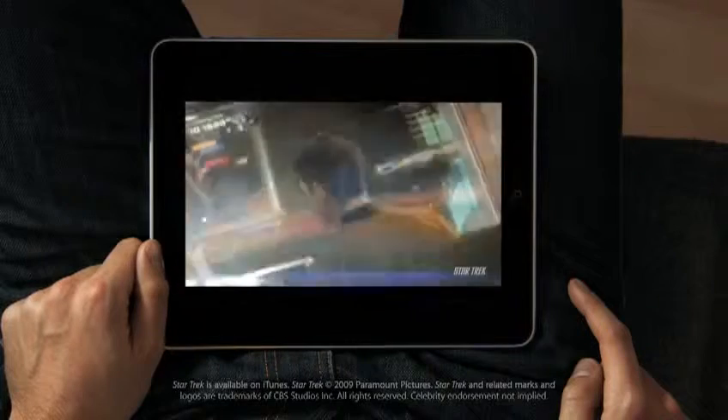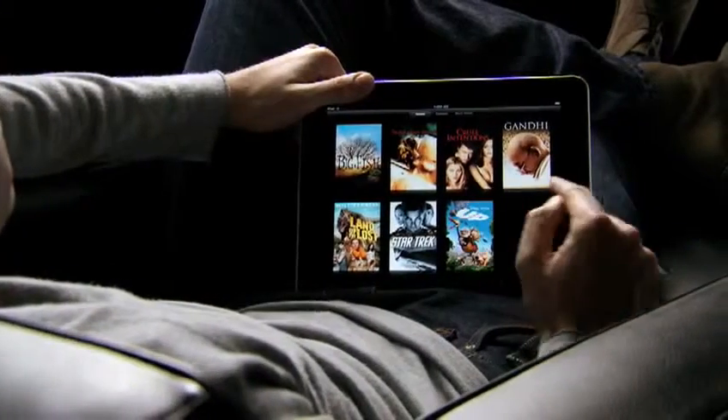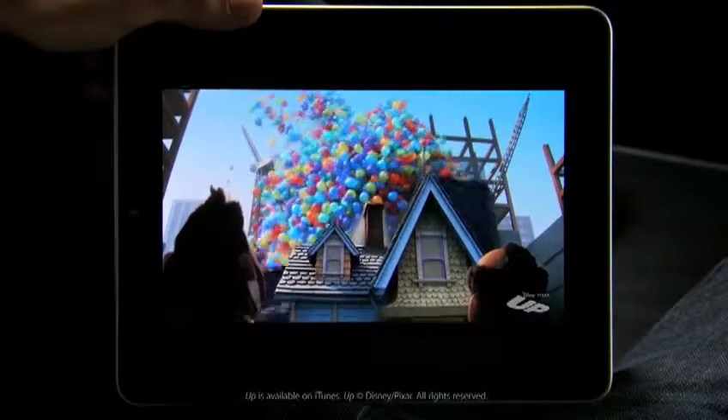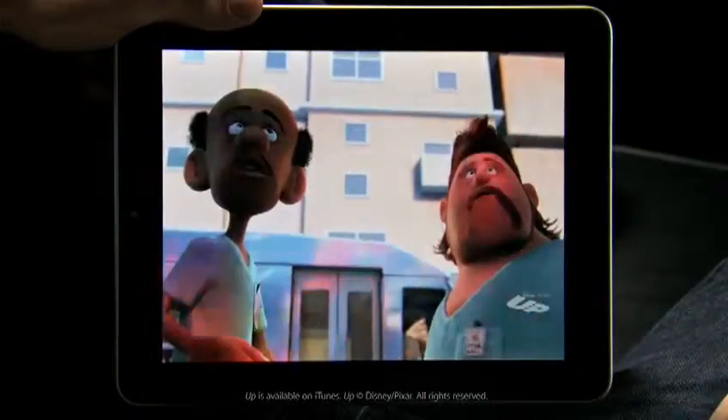This is an unbelievable device for watching video. The user interface we built for this is just fun. When you see something, you touch it with your finger and it starts playing. There's no delay. The quality of this video is amazing. You can double-tap to fill the whole screen.